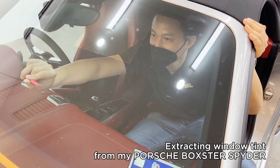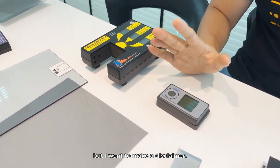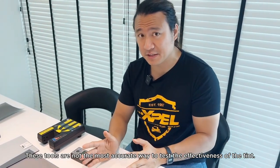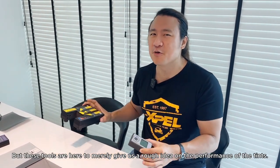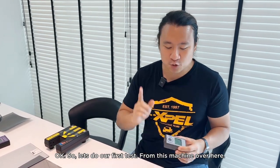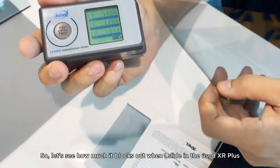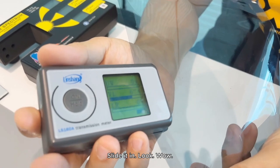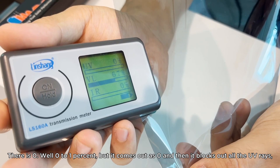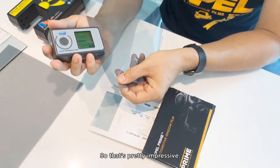These are the pieces extracted from my Spyder. I have some tools to test them, but I want to make a disclaimer — these tools are not the most accurate; for 100% accuracy you'd need a lab. They're used to give a rough idea of performance. This machine tests for three things: UV, VLT (visible light), and infrared. Let's slide in the two-year-old Prime XR Plus — wow, zero to one percent UV passing through, and 67% VLT remaining. Pretty impressive.